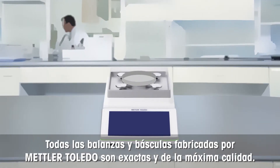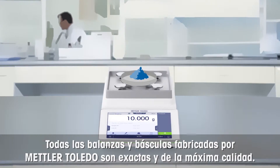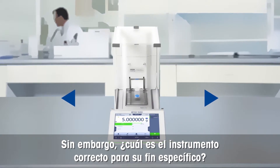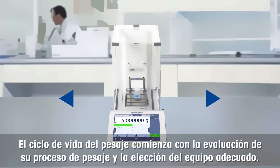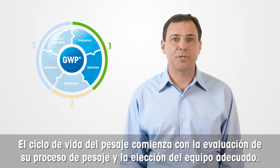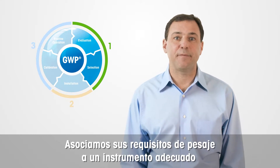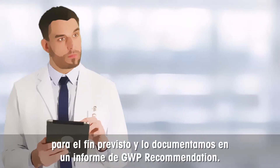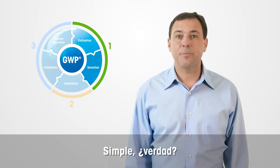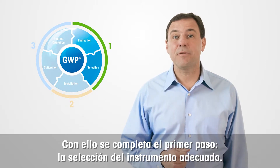All balances and scales made by Mettler Toledo are accurate and of the highest quality. However, which one is the correct instrument for its intended purpose? The life cycle of weighing starts by evaluating your weighing process and choosing the right equipment. We link your weighing requirements to an instrument that is fit for purpose, documented by issuing the GWP recommendation report. This completes step number one: selection of the right instrument.